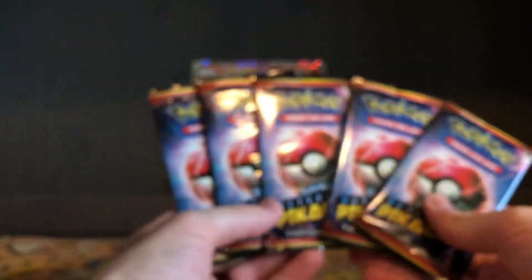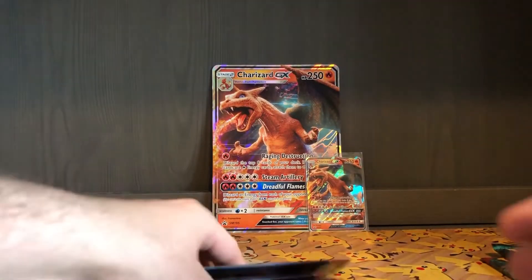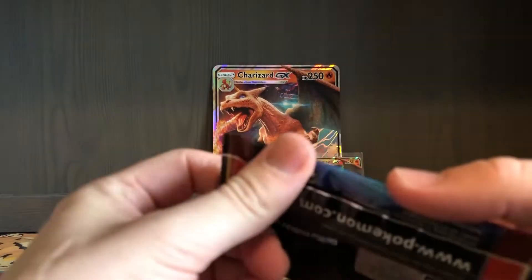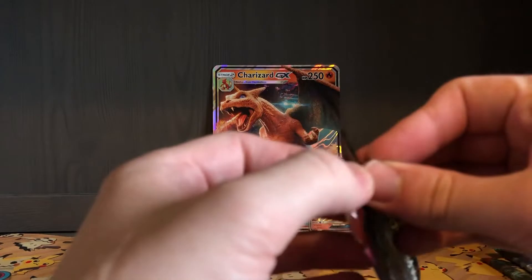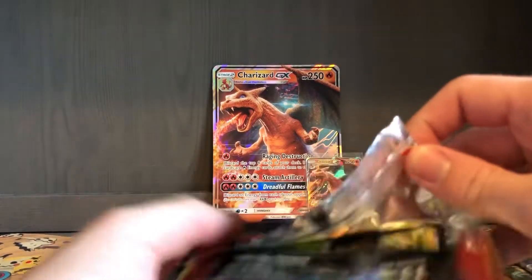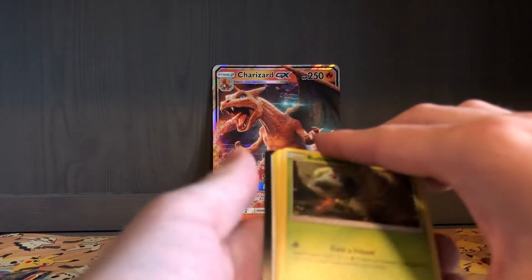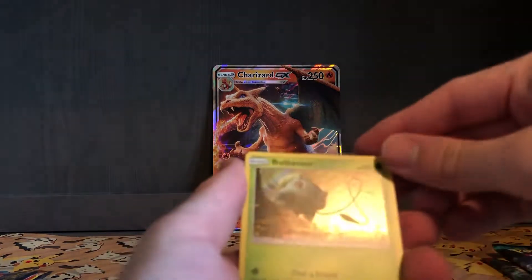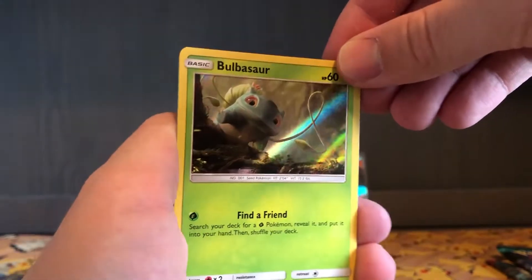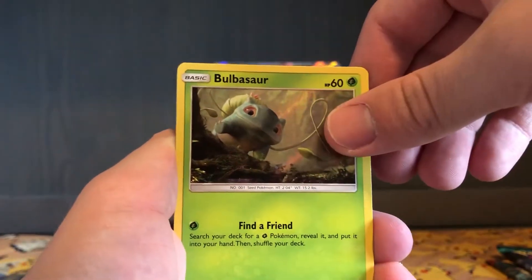I also have five packs of the Detective Pikachu set. I'll put the big Charizard right next to the small one and see what I get. I'm hoping for another Ditto — I'd love to get more Greninja. Either way, it'll be really fun to open. They're going to keep coming out with these products too, so there's a lot more coming.